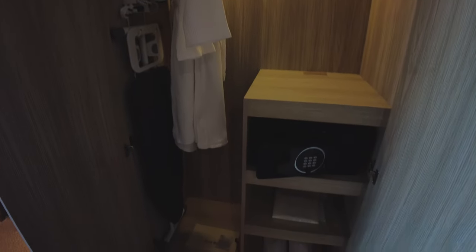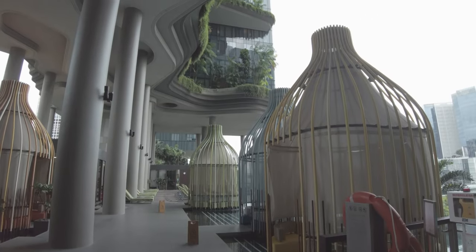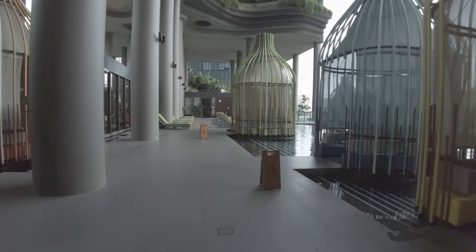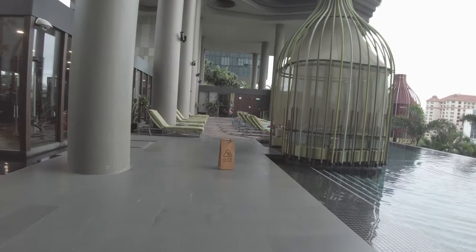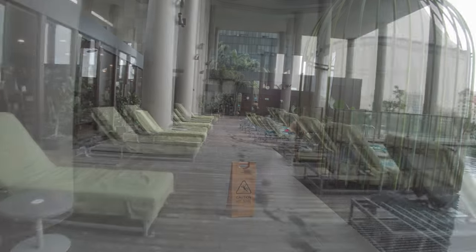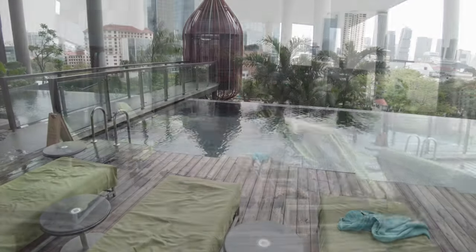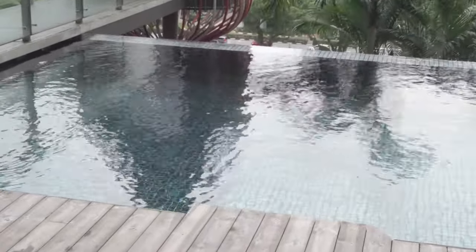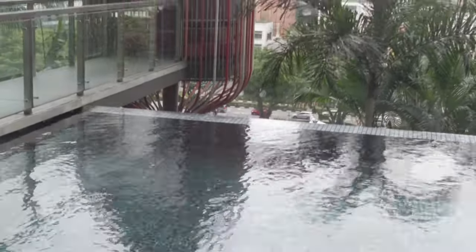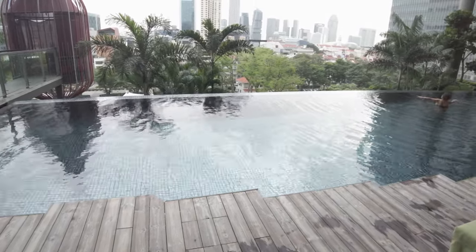Let's see the rest of the hotel. The pool, gym and spa are all on the fifth floor, as is the garden walk, which we will see in a moment. The pool is small and has an infinity edge. The pool area has a few of these birdcage-inspired cabanas.